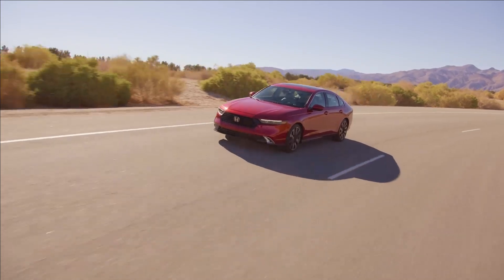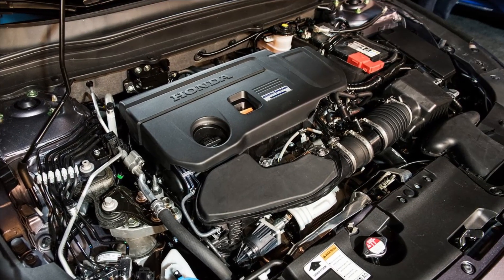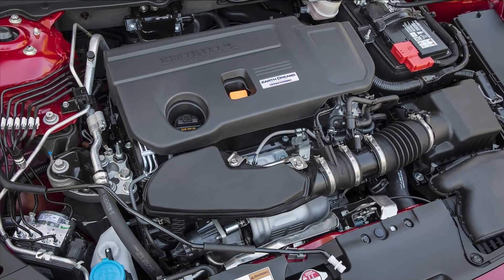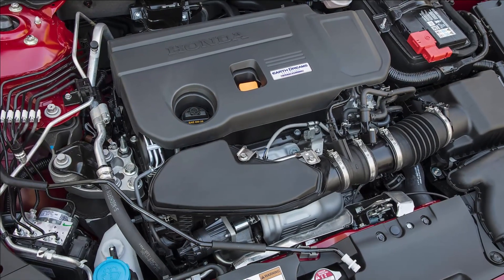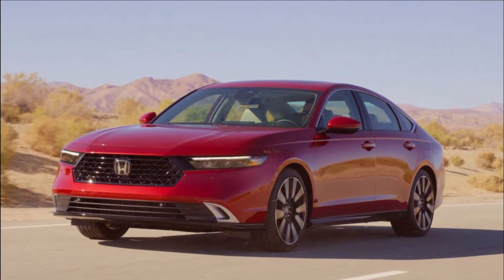While we're sad that the powerful turbocharged 2.0-liter upgrade engine is gone, Honda assures us that the hybrid drivetrain is much improved, and the base 1.5-liter engine carries over with tweaks to improve refinement and fuel economy.